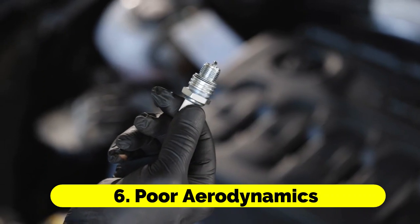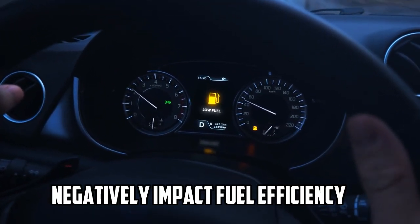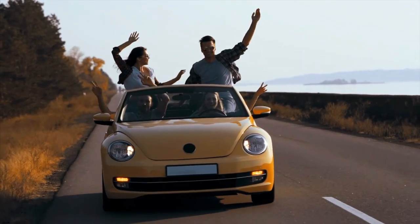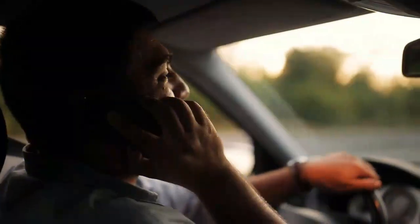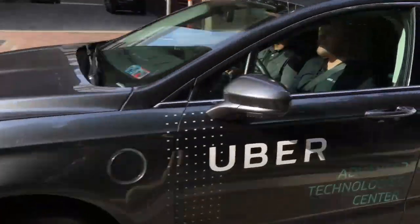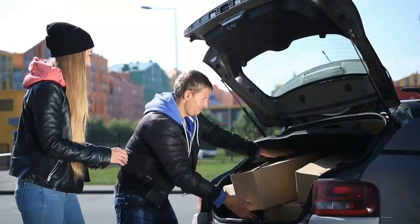6. Poor Aerodynamics. Aerodynamic drag can negatively impact fuel efficiency, especially at higher speeds. Roof racks, open windows, and accessories that disrupt the smooth flow of air around your car can decrease mileage. To minimize aerodynamic drag, remove roof racks when not in use, close windows at high speeds, and consider using your car's air conditioning instead of opening windows on the highway. Choosing a more streamlined roof-mounted cargo carrier can also help reduce drag.